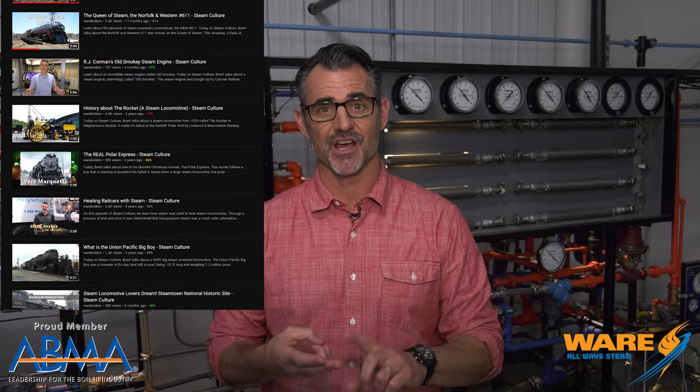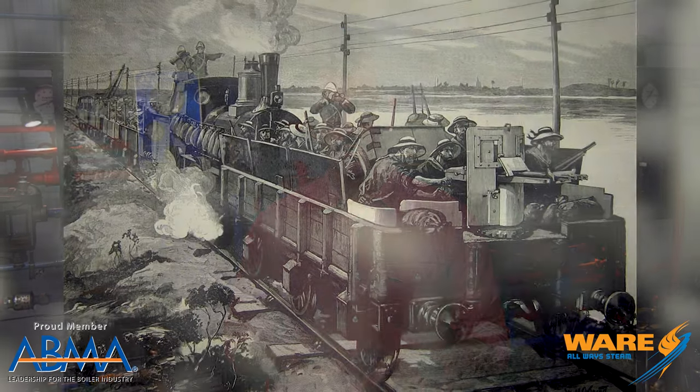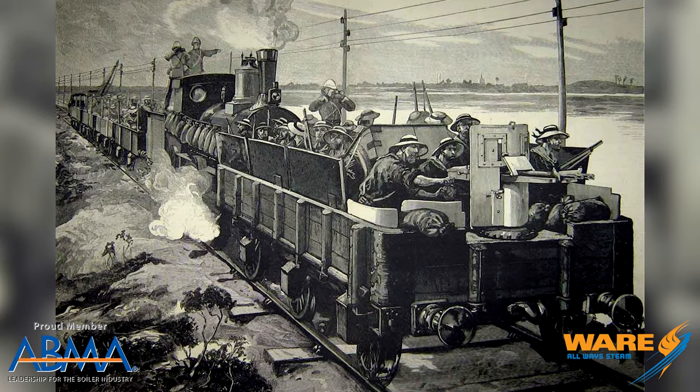Their uses, their designs. One we've not covered is the armored steam locomotive. Now, according to the internet, armored steam locomotives became prevalent in the American Civil War, the Mexican Revolution, the Spanish Revolution, World War I, and really ramped up in World War II.